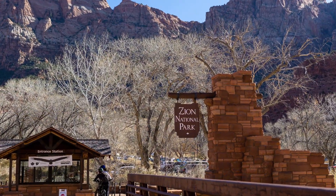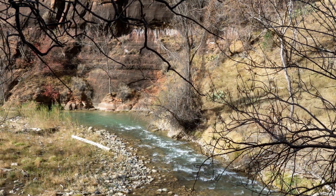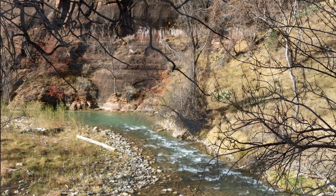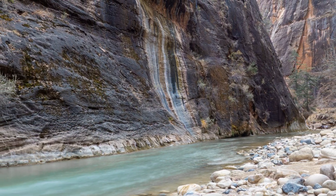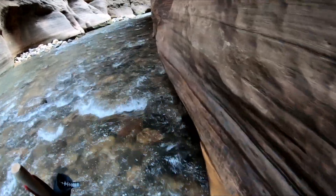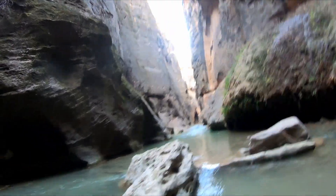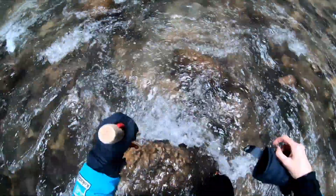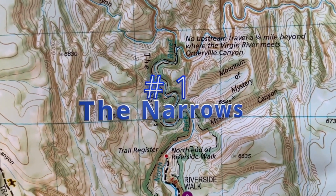Number one on my list may be obvious at this point, and it was a tough choice between number one and number two. However, as incredible as Angel's Landing is, to me nothing can beat the sheer magic and exhilaration of walking through a river deep into a narrow gorge as it twists and turns while dwarfed by sheer rock walls that can reach a thousand feet high. How many trails actually are a river? I am of course referring to the famous Zion Narrows.